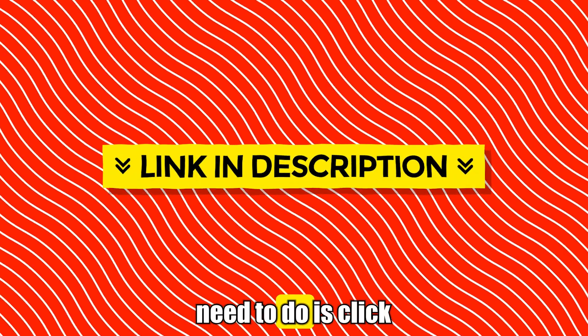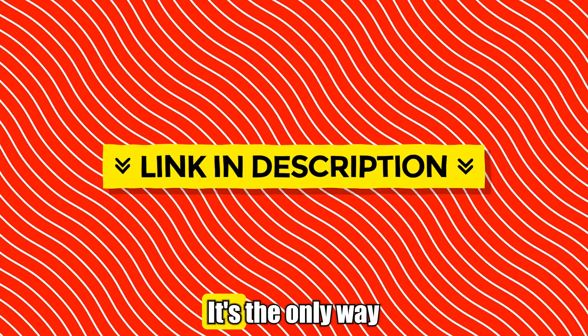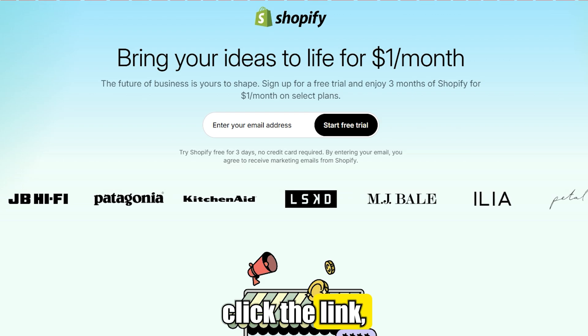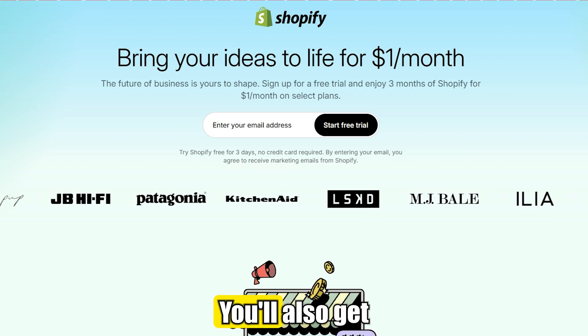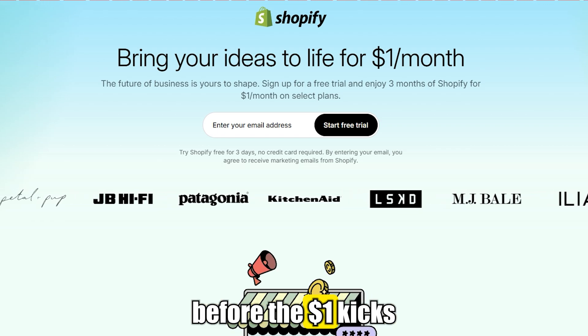To get this offer, all you need to do is click the first link in the description. This step is crucial — it's the only way to unlock the exclusive trial. After you click the link, you'll be redirected to a page where you can activate the offer. You'll also get a three-day free trial to explore the full features before the $1 kicks in.